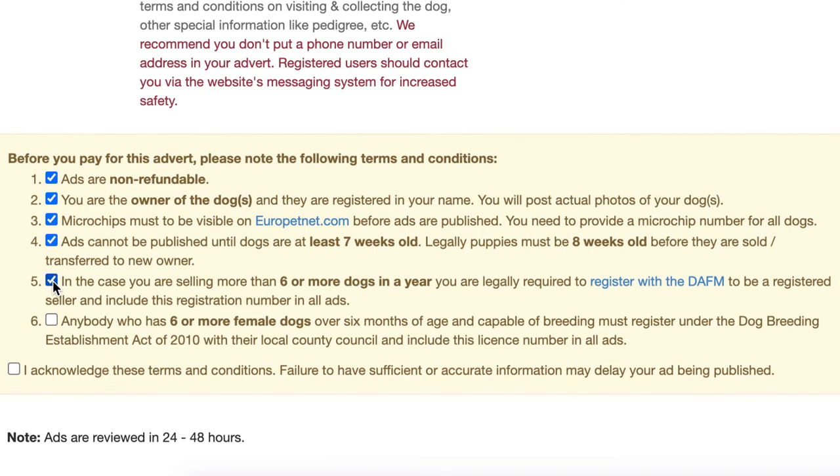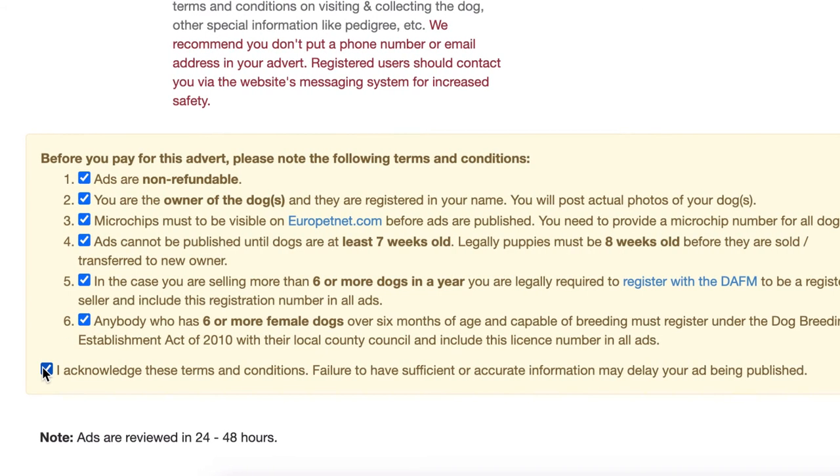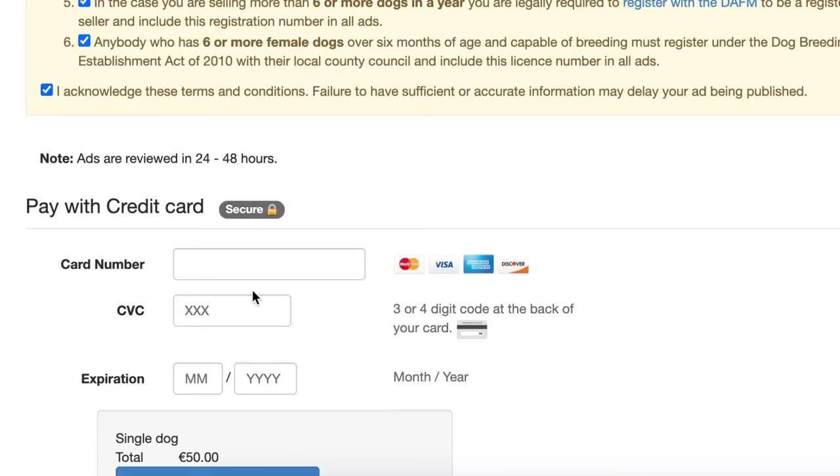If you're more of a commercial breeder with six or more breeding female dogs, you'll need to register with the local County Council for what's called a Registered Breeding Establishment license. Once you've done all of that, we generally will approve ads and check them within 24 hours.